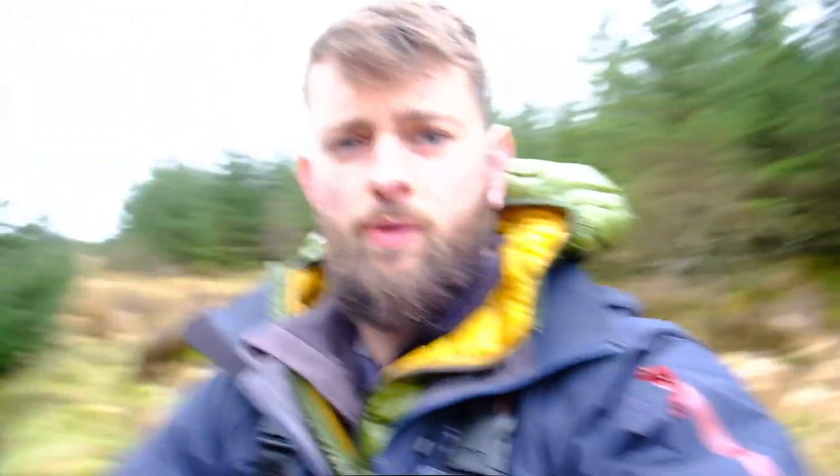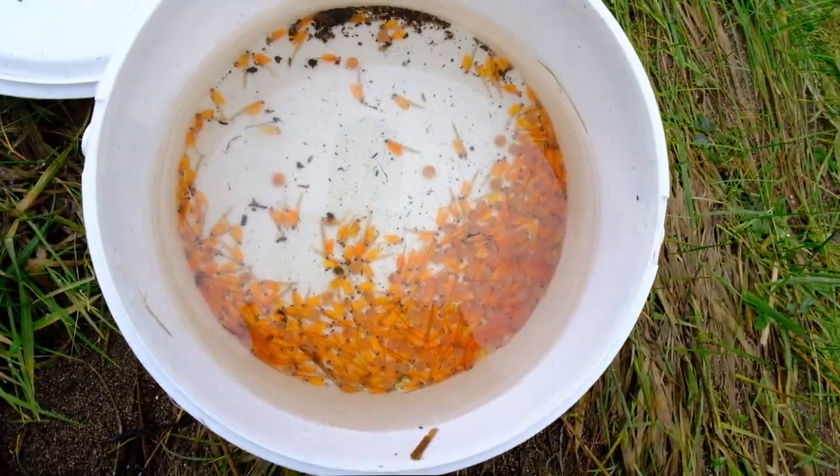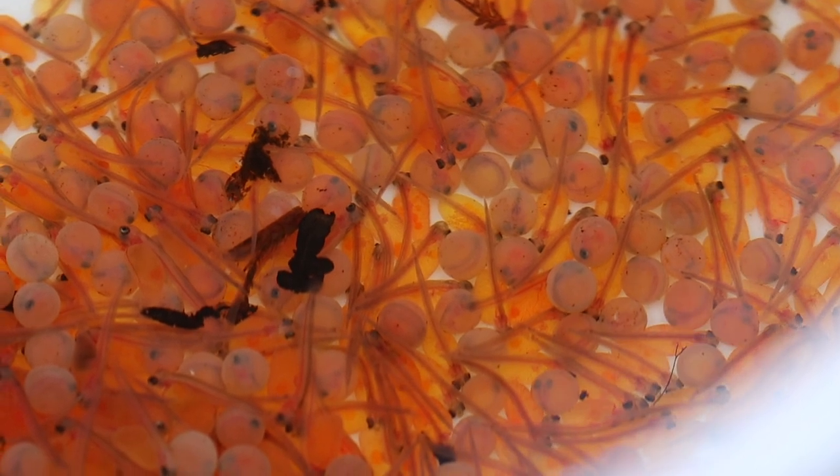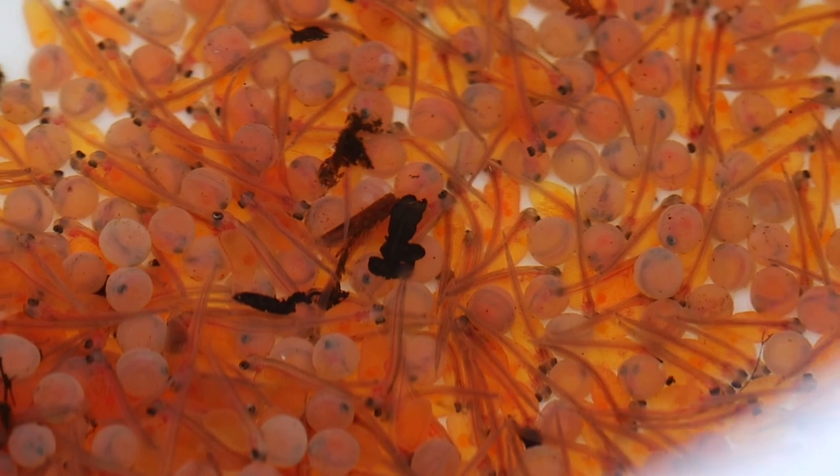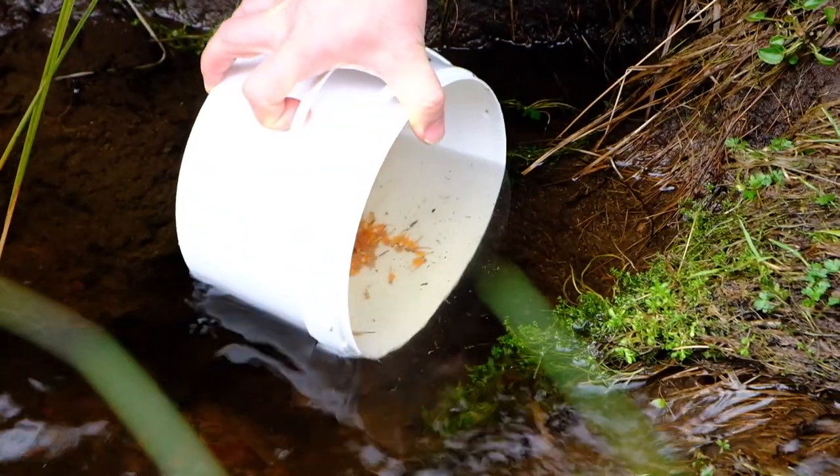We'll give you a look at what we're putting out. We've got a few hundreds here and we're just going downstream to put some further down as well. We'll stock these out at fairly low density and give them all the chance they've got in this burn — there's a little shelter spot for them to drop into.